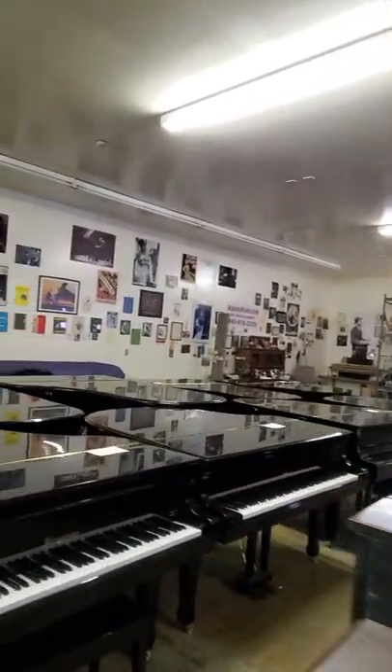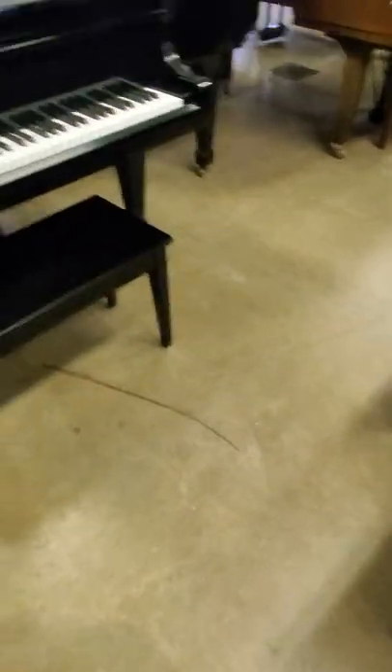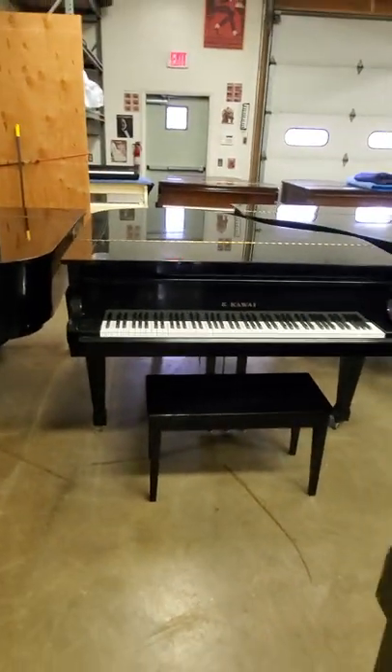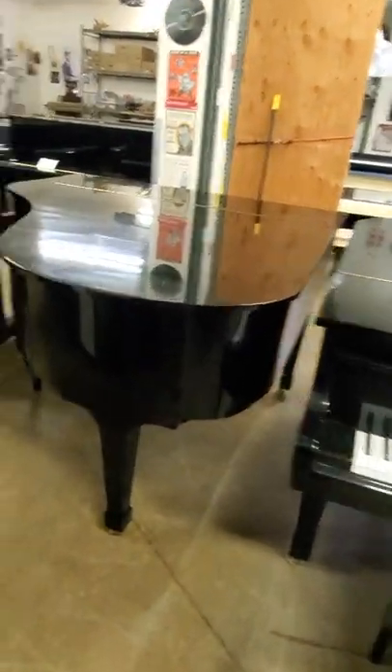Last week I asked the question: where can you get a 1986 5'10" Kawai Grand Piano for $3,800? And the answer was right here. We have three of them, from $3,800 to $4,000.